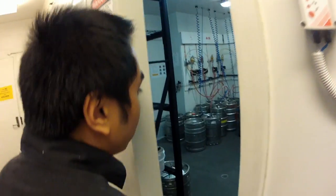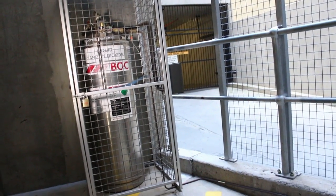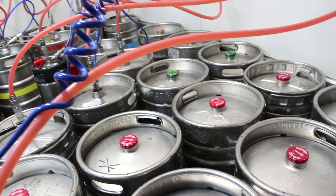Pressurised gas leaking into an unventilated space can give rise to a potentially fatal asphyxiation hazard. Even if all your gas is stored outside, a leak in the system can still occur inside where all the connections are housed.